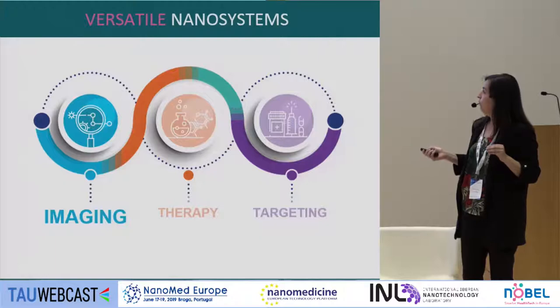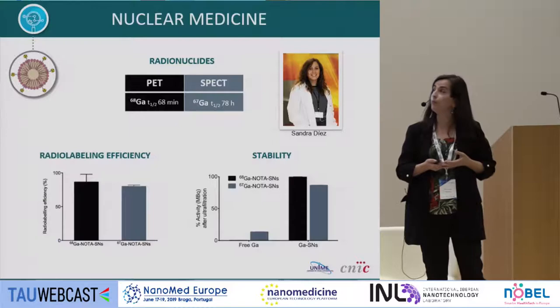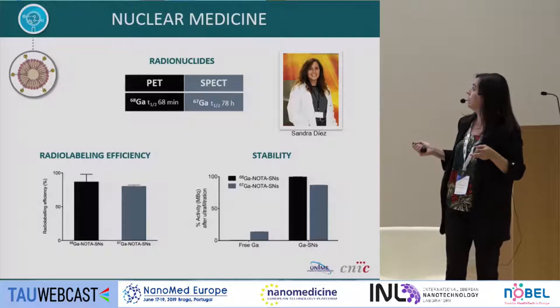For diagnostic purposes, we work mainly with radiolabeling, as it is the most common cancer diagnosis method applied in clinics. We optimized the process using gallium — either gallium-68 or gallium-67 — so the same labeling method can be used for either PET or SPECT imaging, two different modalities. We achieved good radiolabeling efficiency with stability in serum.